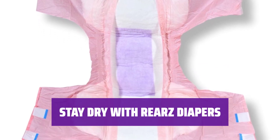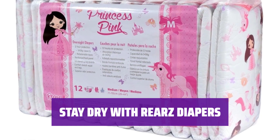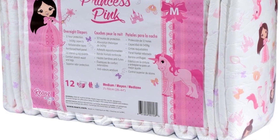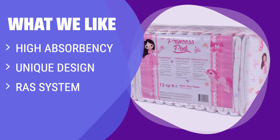Stay dry and comfortable throughout the day or night. Experience dryness and comfort with Riyar's Diapers. Trust in the quality and performance of these diapers to keep you feeling fresh and protected. What we like: if you need all-day or all-night protection with an impressive capacity and a unique design for each size, this is the one for you. The specialized rapid absorption system ensures maximum comfort and security throughout the day.